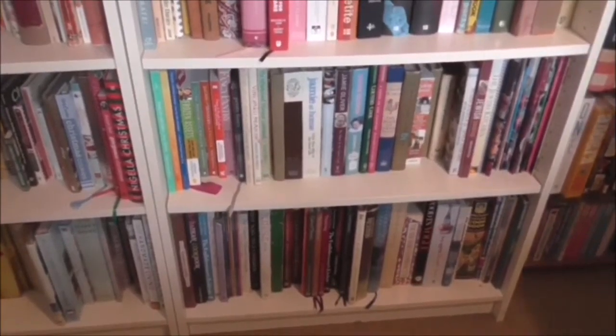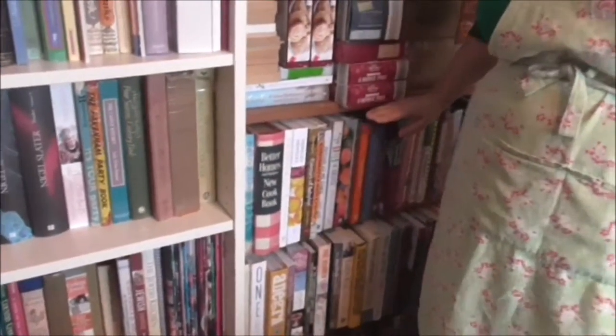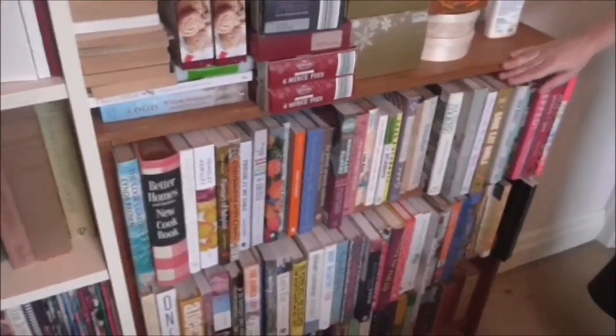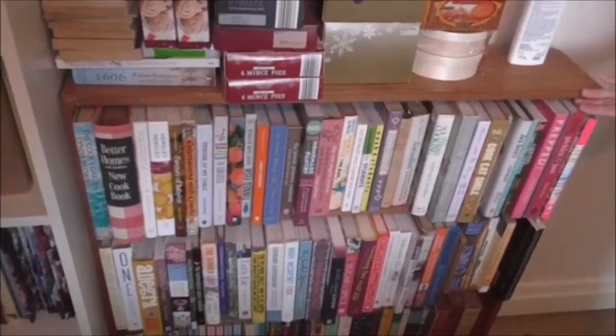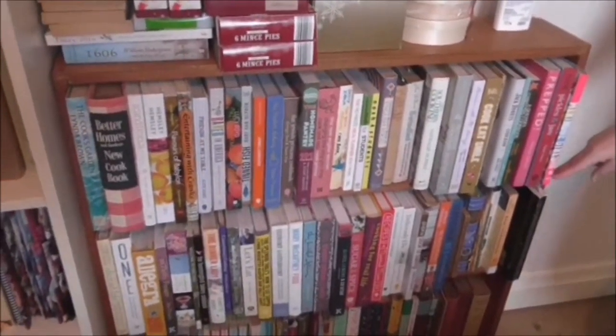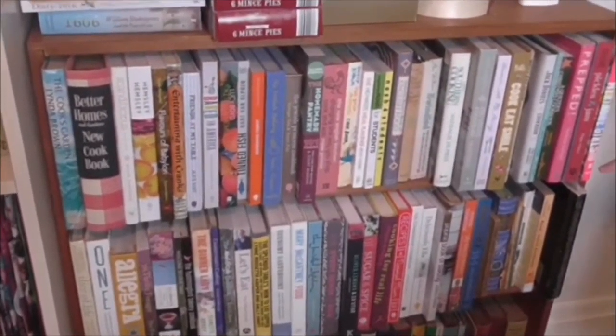And finally, in this little wooden bookshelf that we rescued from being sent to the dump — it fits in really well. You've got just two shelves of cookery books at the moment, but it's filling up fast.